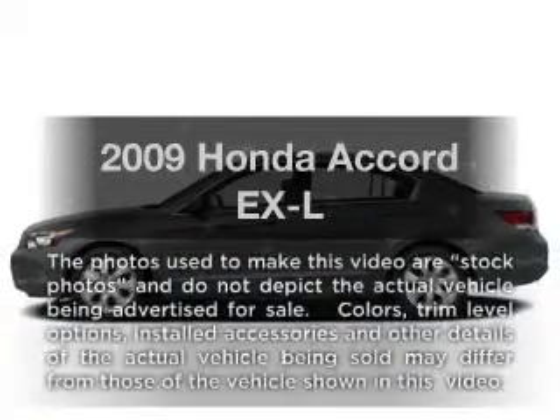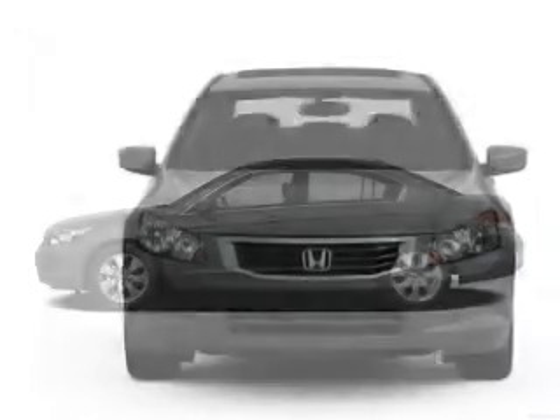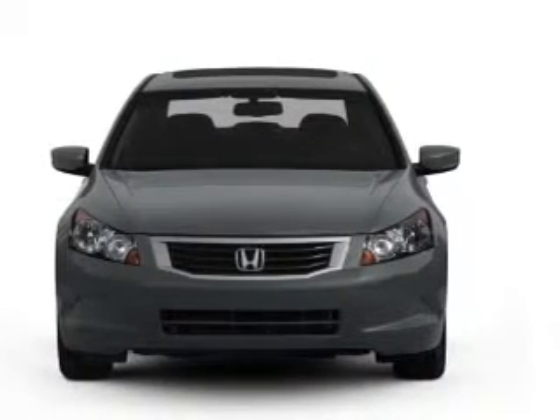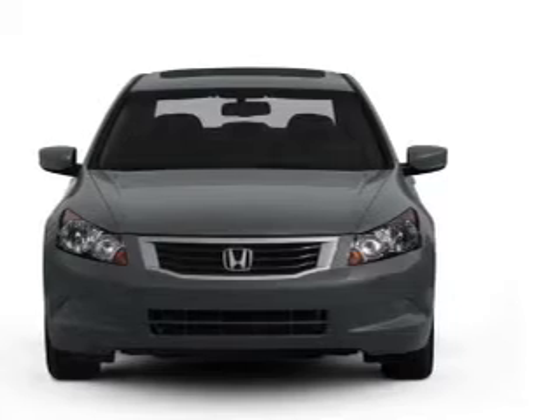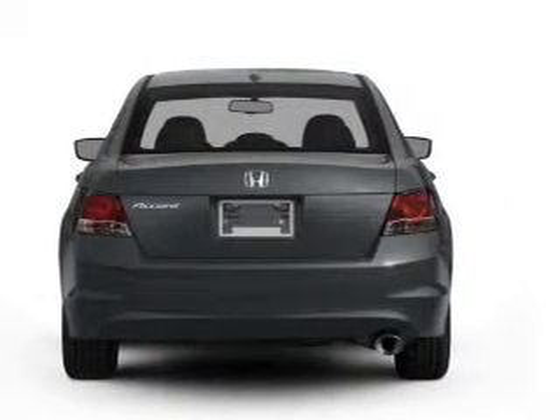Imagine yourself in this 2009 Honda Accord. Travel the roads in style and comfort in this great vehicle. With an efficient 4-cylinder engine that responds smoothly to its 5-speed automatic transmission, the anti-lock braking system will help deliver you safely to your destination.